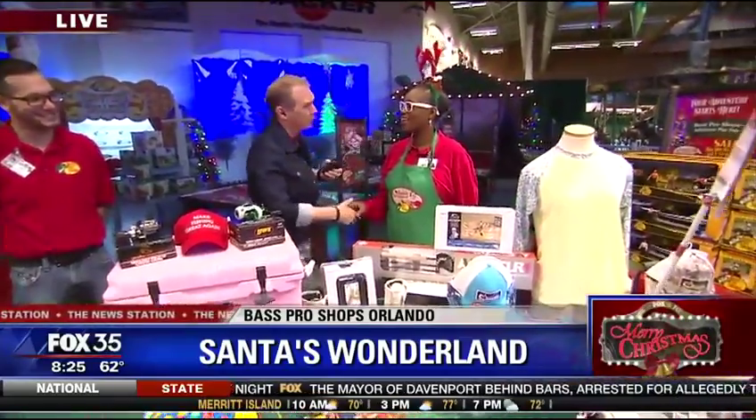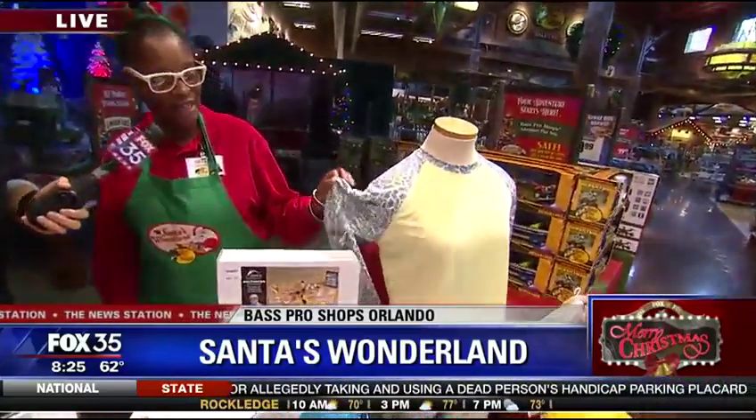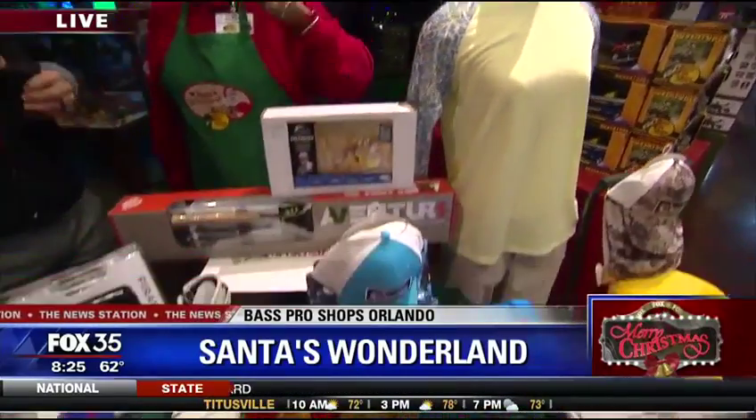Good morning. How are you? We're talking about women because women in Florida love to fish too. And you've got what's on that mannequin right there? We have women's attire here — a shirt that if you're sweaty, it keeps you kind of dry. Then we have the sunstopper for women. You mean women sweat? I didn't know that. Oh yeah, we sweat.